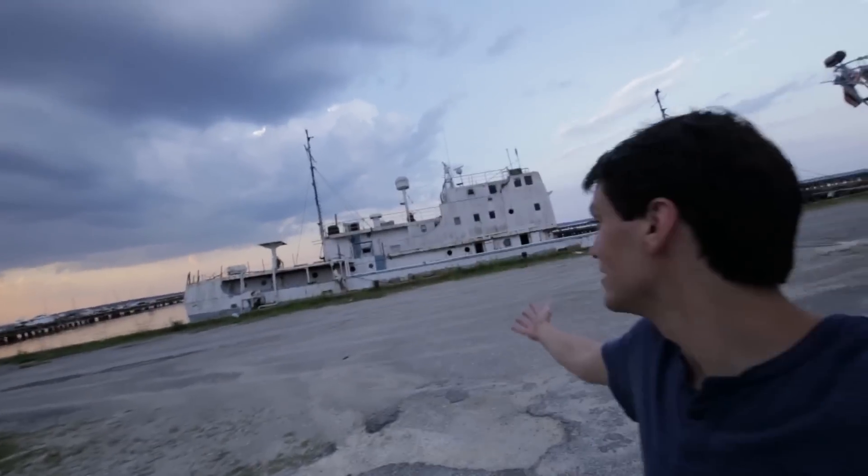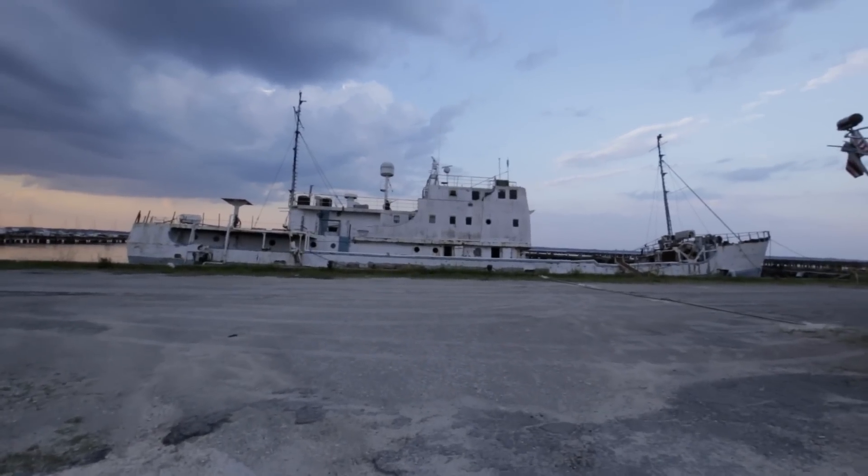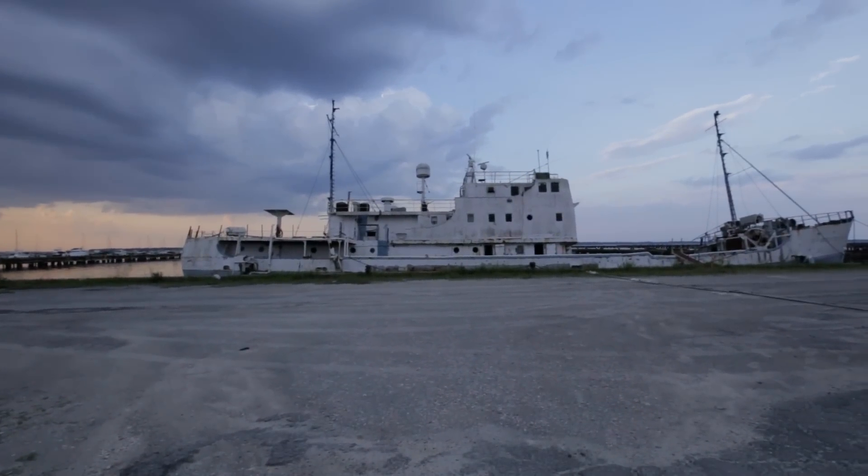That was pretty cool finally seeing the Arctic Discoverer out here. It's just sitting here collecting dust and spiders. It went all the way to the Arctic Circle and back — I can't believe this boat right here went all the way to the Arctic Circle and back.